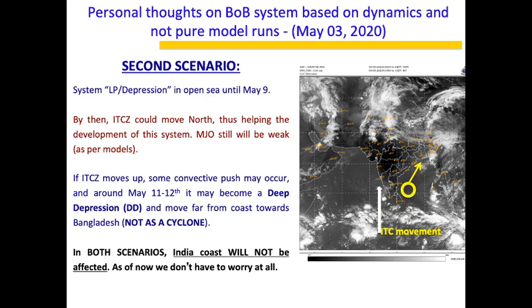I am not expecting any cyclone to form in the Bay of Bengal at least until May 12th or 13th. In both scenarios, one thing is very clear: no cyclone, and the Indian coast will not be affected at all. Tamil Nadu, Andhra, Odisha, West Bengal — we don't have to worry. Cyclone formation probability is very, very low. If you understand the dynamics, you will clearly see why I am saying this.